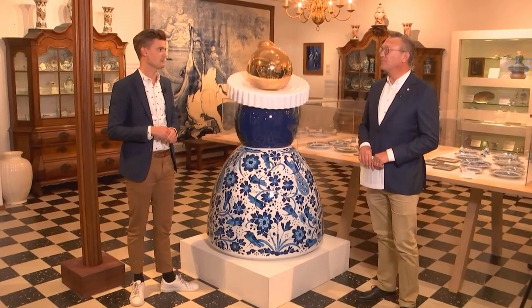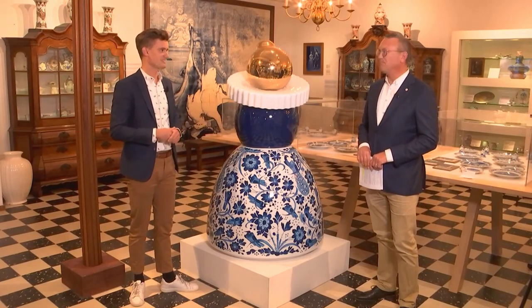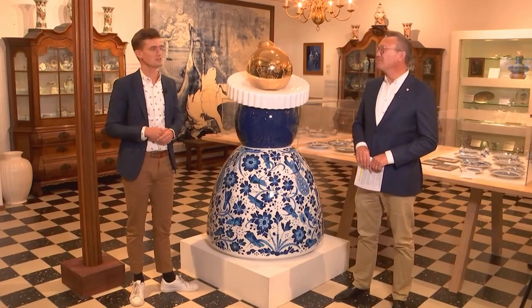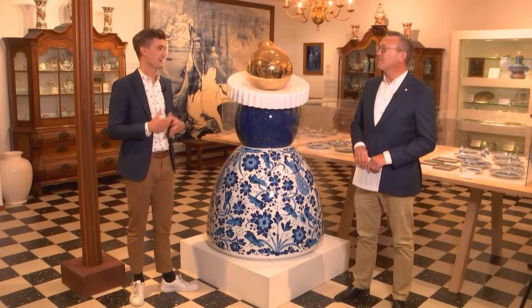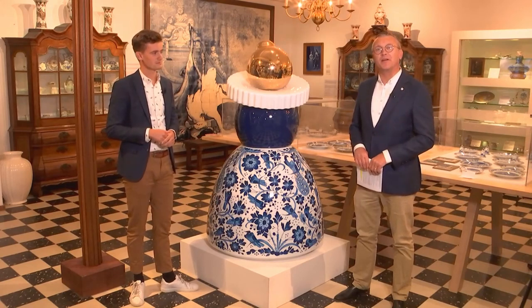My name is Edo Anso and I'm responsible for sales and marketing at Royal Delft, but today I will be showing you the workshop, because I've picked up some of the painting skills from the painters along the way. Today I will be showing viewers how to paint your own tile. But first, let's do a quick video on the museum here at Royal Delft.